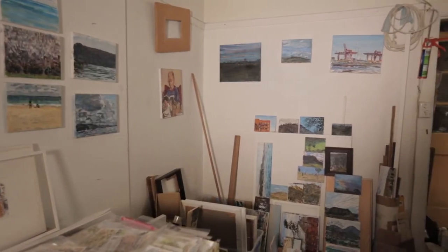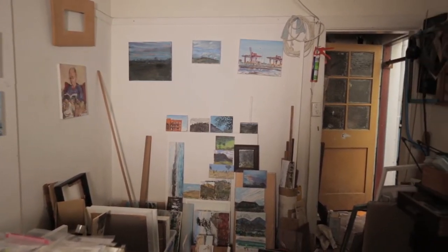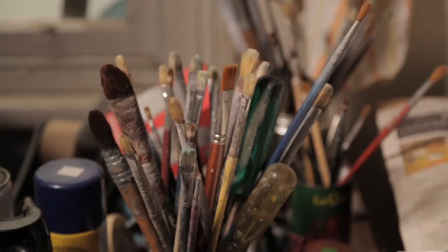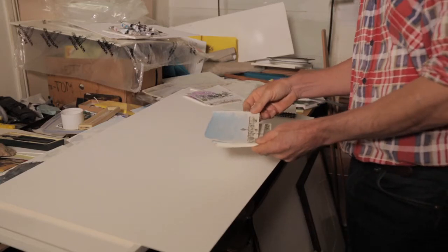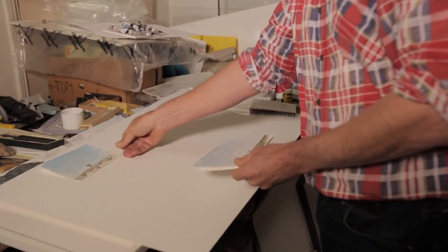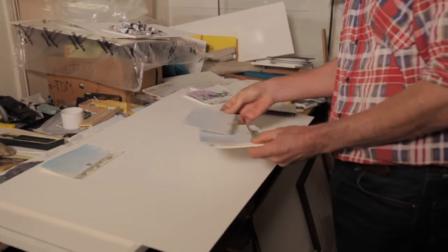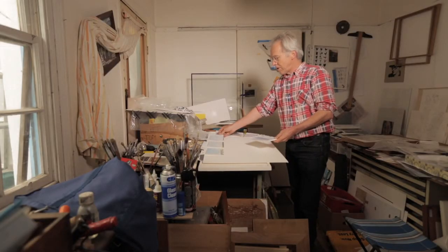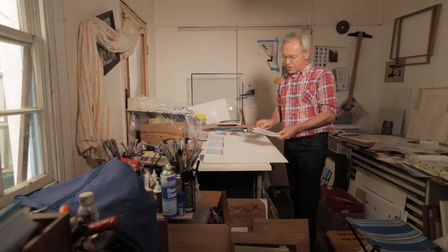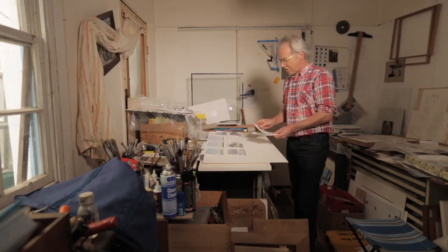People sometimes ask me if they can visit my studio, and I usually put them off because my studio is actually two pretty pokey rooms downstairs. It's hard to walk into them because they're pretty cluttered, and I see those rooms as just a sort of base camp for my adventures out to draw and paint. What I do often in my studio is look at what I've done, and when it comes to the time of having an exhibition, I try and think of arrangements of some of these watercolours into small groups so that they make up a kind of a narrative.